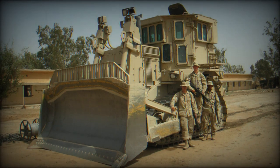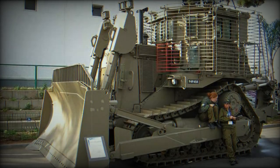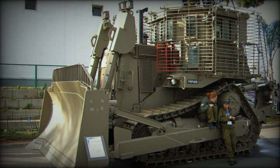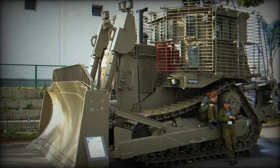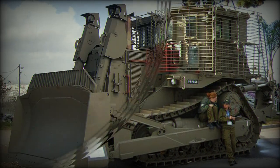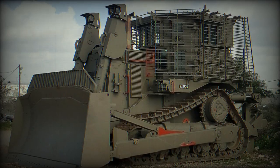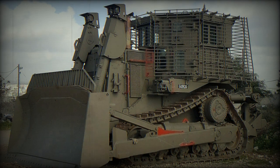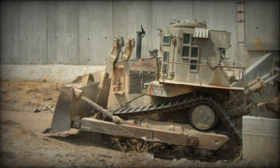The D-9R is also an imposing vehicle, measuring 8 meters long, 4 meters high, and 4.5 meters wide, with a weight of 62 tons. It is powered by a 405-horsepower Cat 3408C engine, capable of pulling more than 70 tons, allowing it to overcome obstacles and move efficiently in urban areas, including areas where tunnels can be concealed.